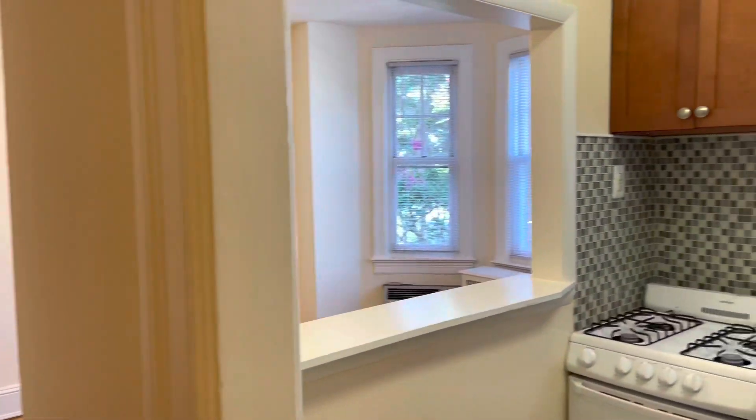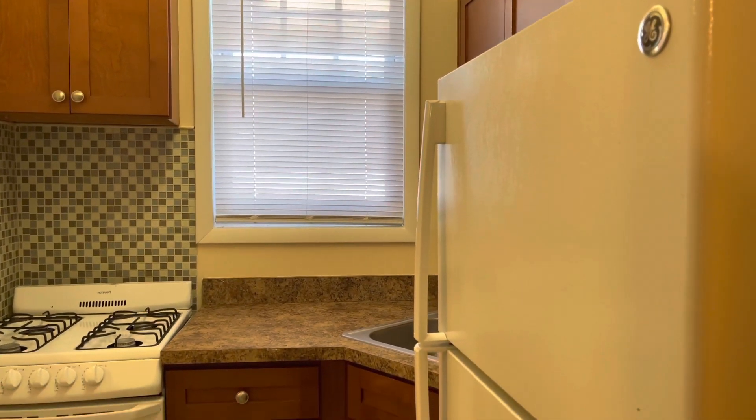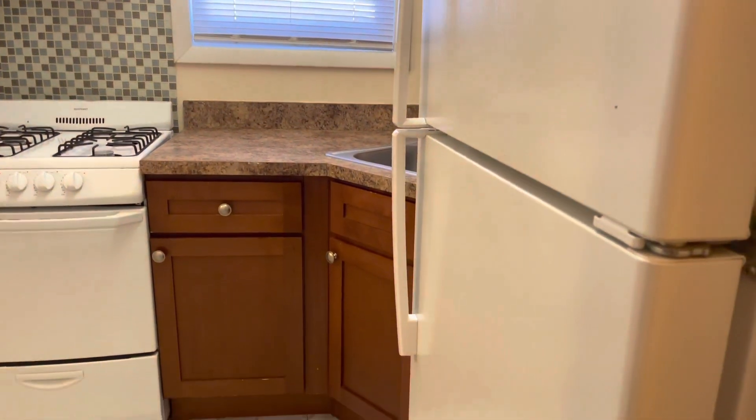When you come into this one-bedroom apartment home, you actually enter the entry foyer and then you have your kitchen right off the entrance. This kitchen has been updated with our dark wood cabinets, ceramic tile flooring, and an updated white appliance package.